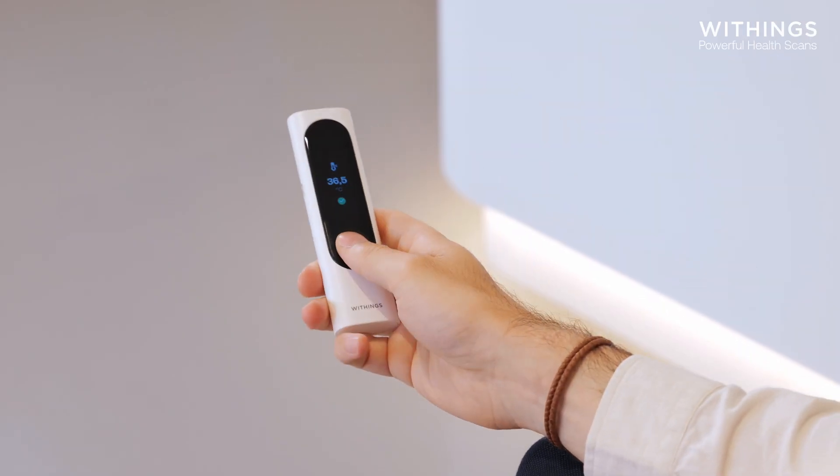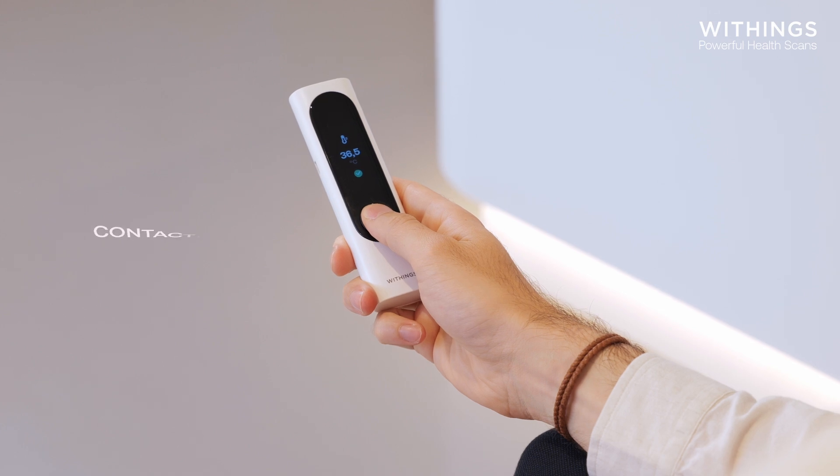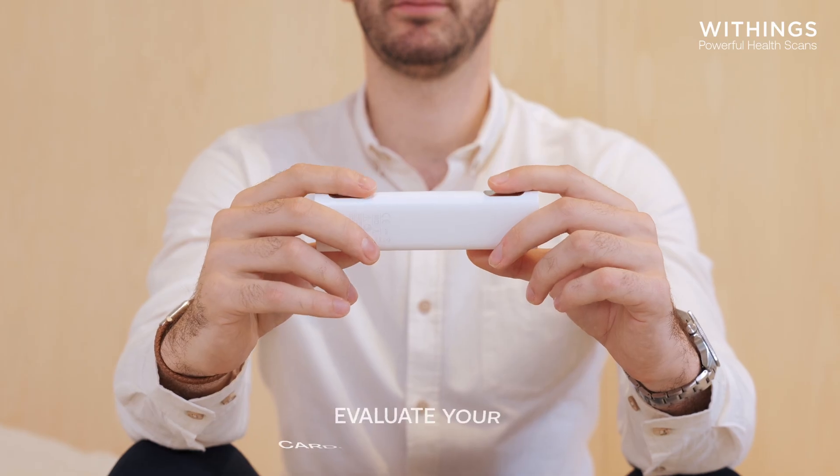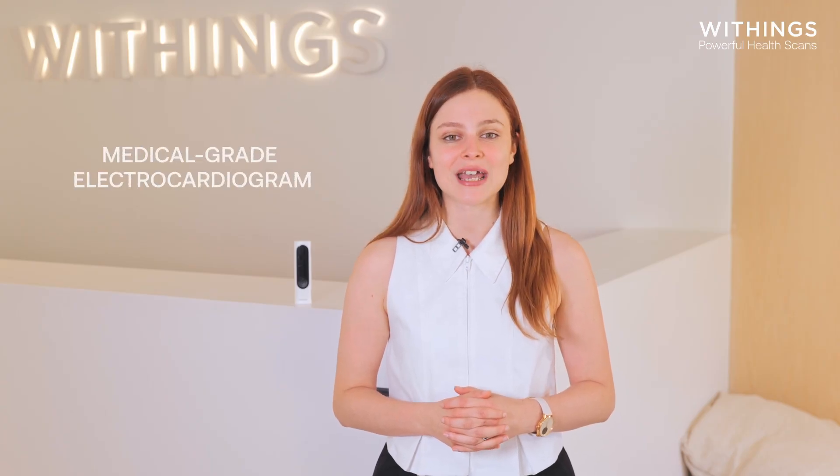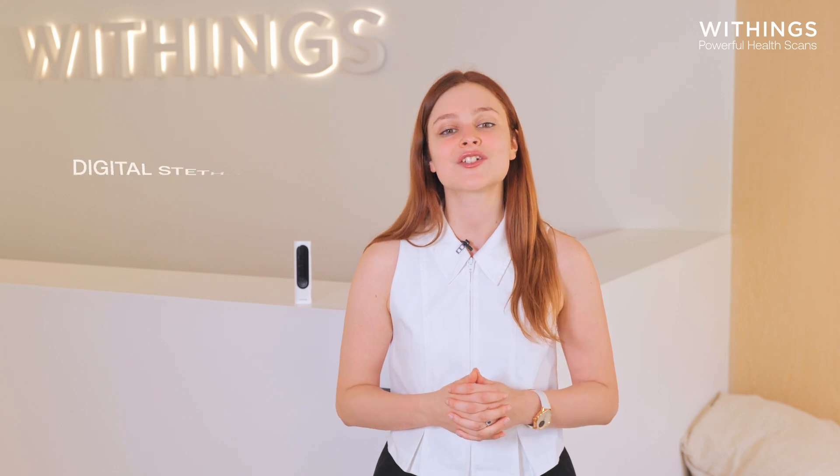Measure your temperature with clinical precision by automatically detecting the temple artery with a contactless thermometer. Evaluate your cardiovascular system by reporting the electrical activity of your heart with a medical-grade electrocardiogram and listening to your heart using the digital stethoscope.